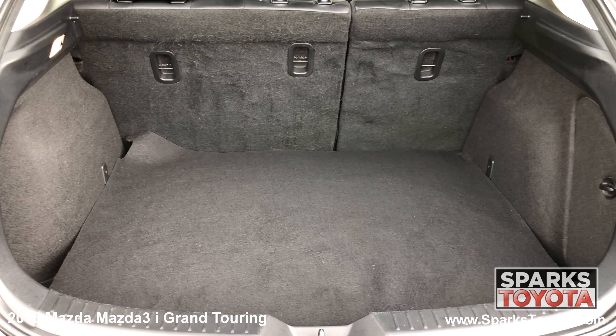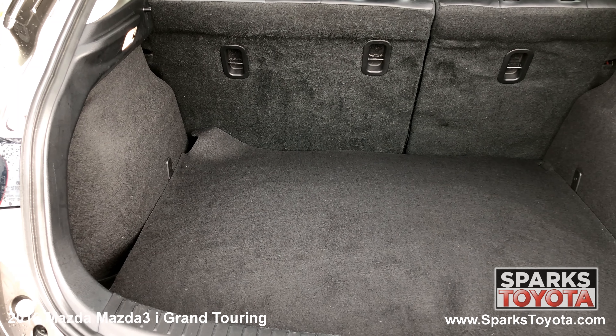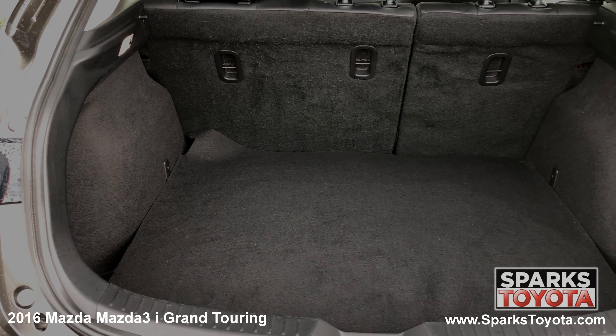Looking to the cargo area, you can see it's very spacious and the back seats fold down for more space as needed. This cargo area also features cargo lights for packing and unpacking at night.